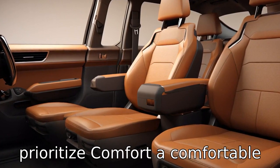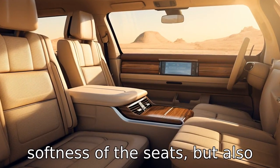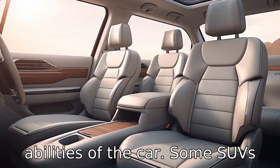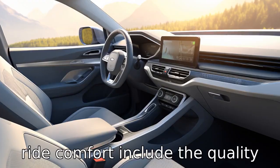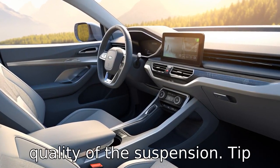Tip 2: Prioritize comfort. A comfortable ride is not just about the softness of the seats, but also about the suspension and driving abilities of the car. Some SUVs offer smoother rides than others. Factors that may affect ride comfort include the quality of the seats, noise levels, available legroom, and the quality of the suspension.